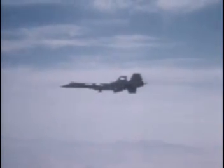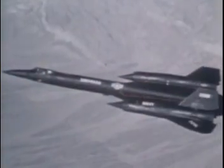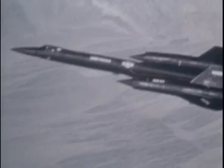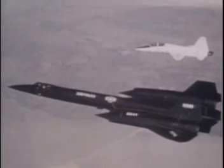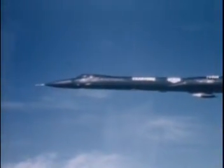An interception fighter's function is to catch something and shoot it down, but when the fighter is flying faster than a bullet, guns are not of much use. Rockets capable of launch at Mach 3 did not exist in 1960, so once again something had to be invented because of the Blackbird. The Hughes-developed missile system for the YF-12 would later be reborn as the Phoenix system of the Grumman F-14 Tomcat.